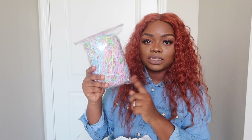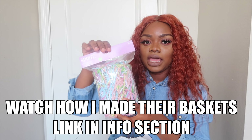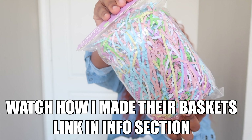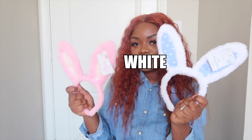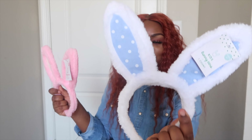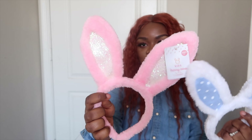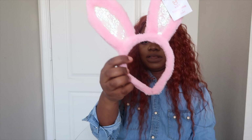Obviously Target is my favorite place. I got this little grass to put in the baskets — I love the color combination, it's so springy and cute. Then I got these little bunny ears: I got the pink one with the little denim detail, and another pink one with glitter in it. I really love them — like hot little bunny.